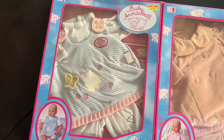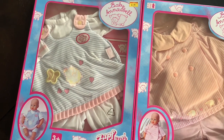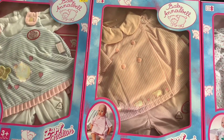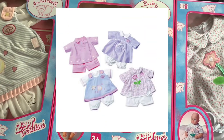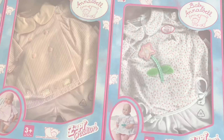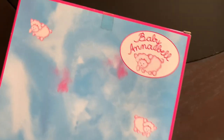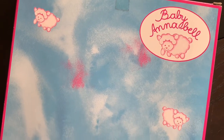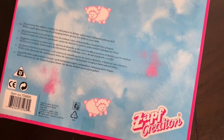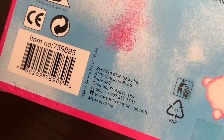This assortment of outfits was released in 2004. At the time, Baby Annabelle version 2, released in 2002, was the latest version. In this particular assortment there were four outfits. Unfortunately, by the time I found these ones for sale, the fourth one had already been sold. Here's what the back of each box looks like. Because I purchased these outfits from the USA, there's a shorter list of languages on the back, and the contact information is for Zap's now defunct US branch.